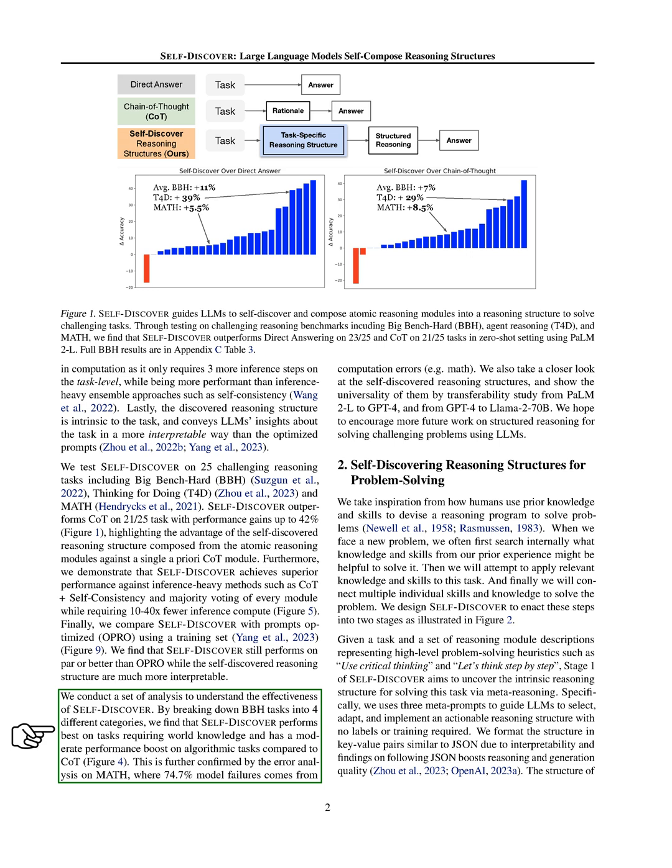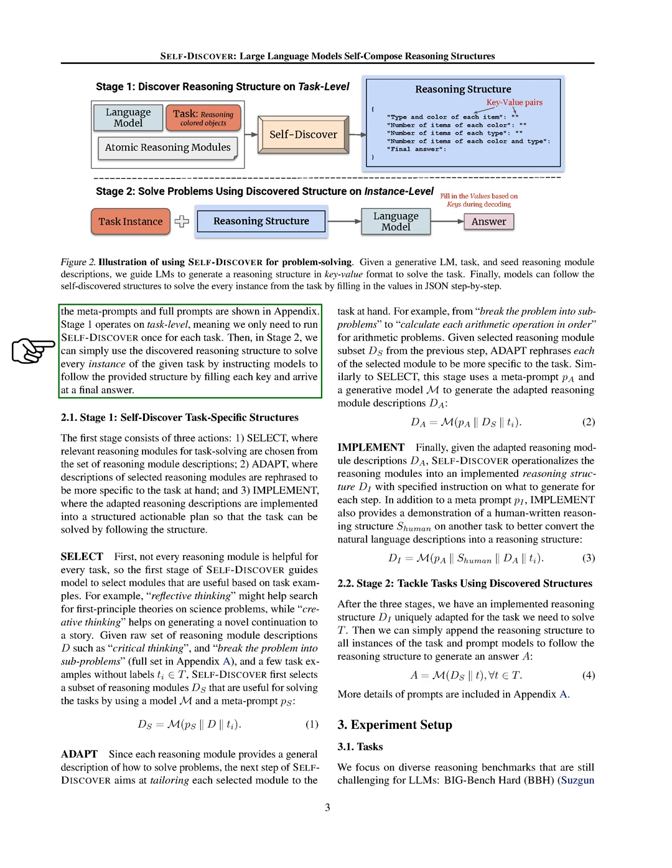By analyzing different types of tasks, we found that it shines in areas requiring world knowledge and does pretty well with algorithmic challenges too. This was further supported by looking at where it stumbled, mainly with computation errors in math problems. Finally, we explored how flexible Self-Discover's reasoning structures are by seeing if they could be transferred between different models. This adaptability is promising for future work. In essence, Self-Discover is about mimicking the human approach to problem-solving: using what we know to figure out a plan, then executing that plan. We're excited about its potential to make LLMs even smarter and more capable problem-solvers.